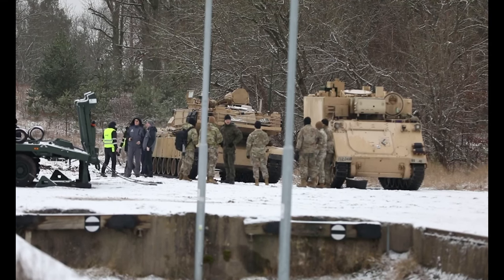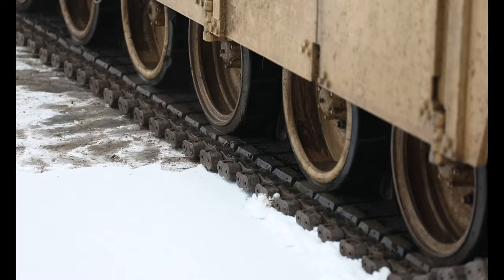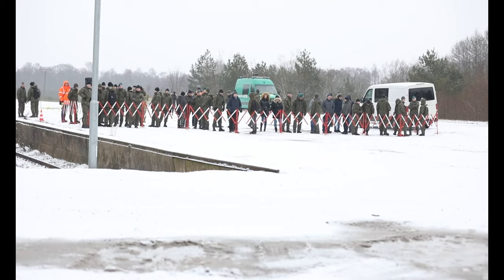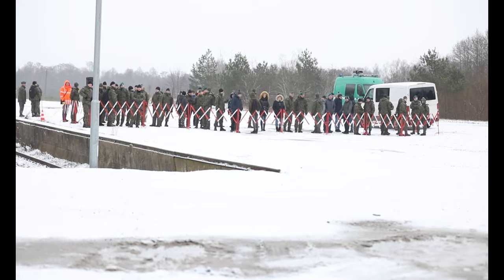U.S. and Polish Armed Forces, as well as civilians, watch as the newly developed Polish equipment is loaded with U.S. vehicles at the railhead in Drosko-Pomorskie, Poland on February 1st, 2022.